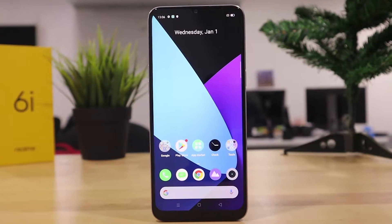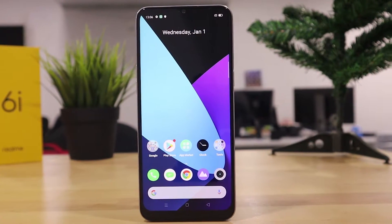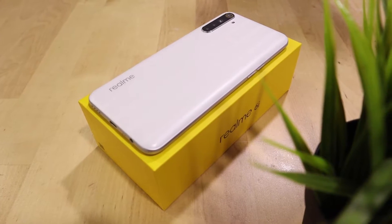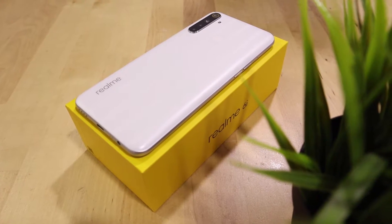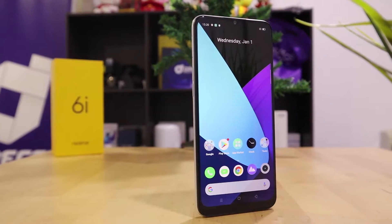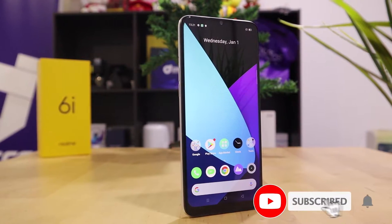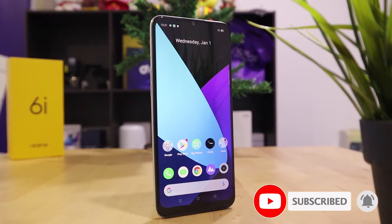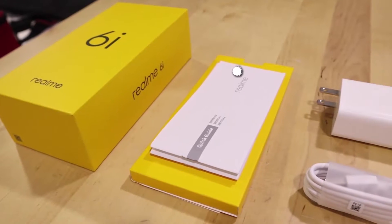Hello and assalamualaikum guys, welcome to Dardy Media channel. How is your MCO? I hope you guys are still in a positive mood and are being good citizens by staying at home. Today's video is about another smartphone by Realme — in fact, the second smartphone Realme launched within this MCO period — and the phone is the Realme 6i.